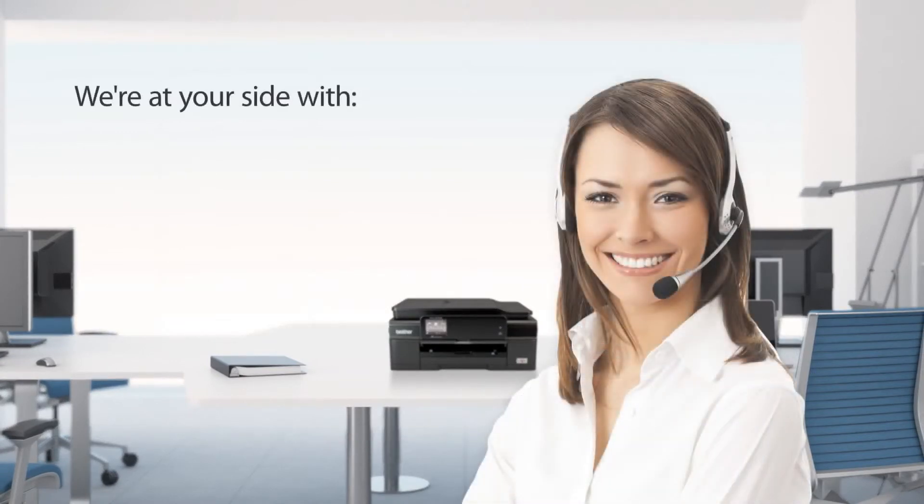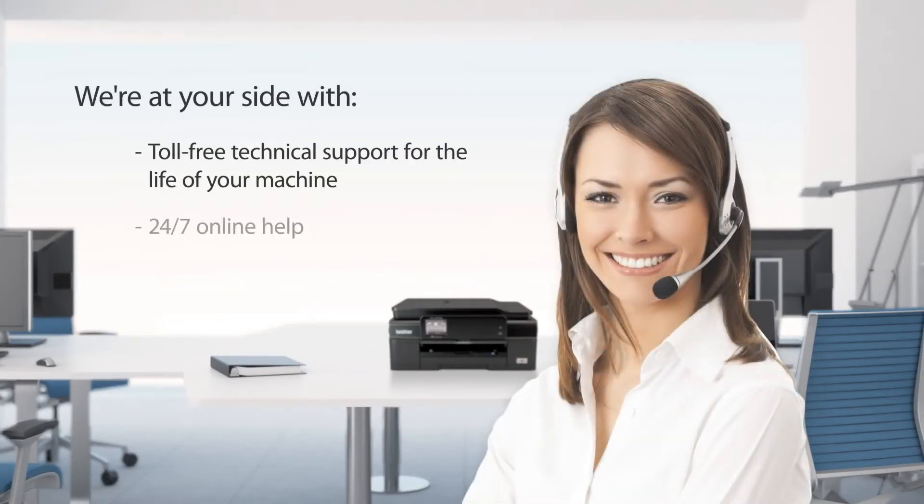Brother's at your side — that's why we back the all-in-one with a two-year limited warranty, free phone support for the life of the product, and 24/7 online assistance.